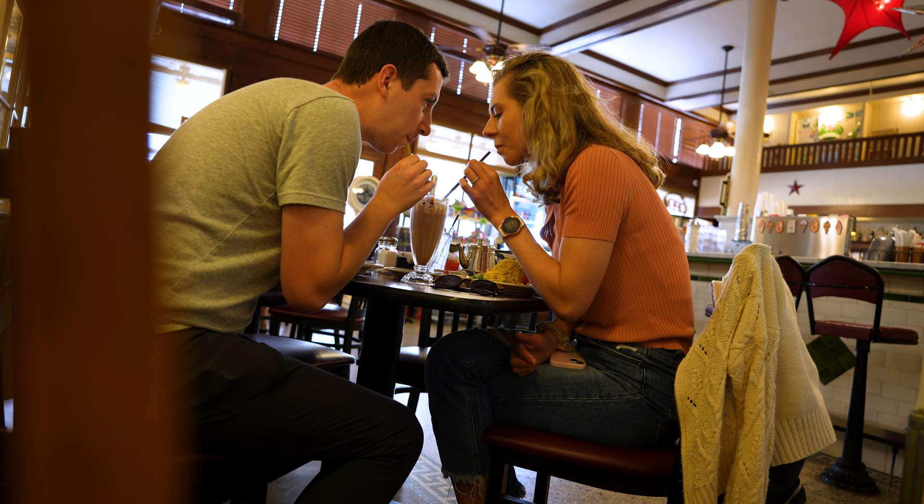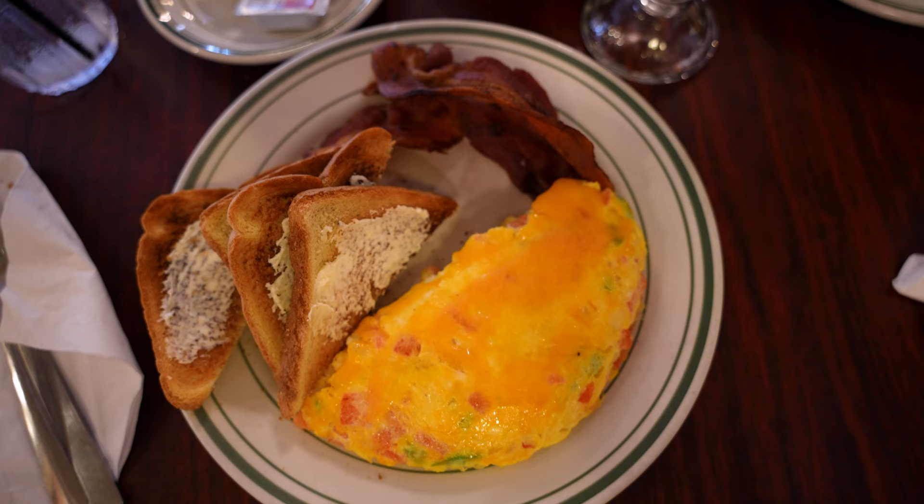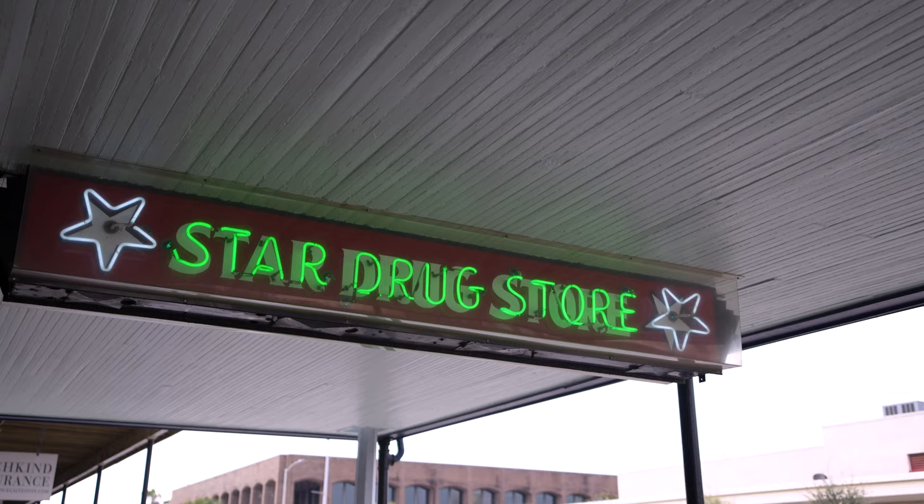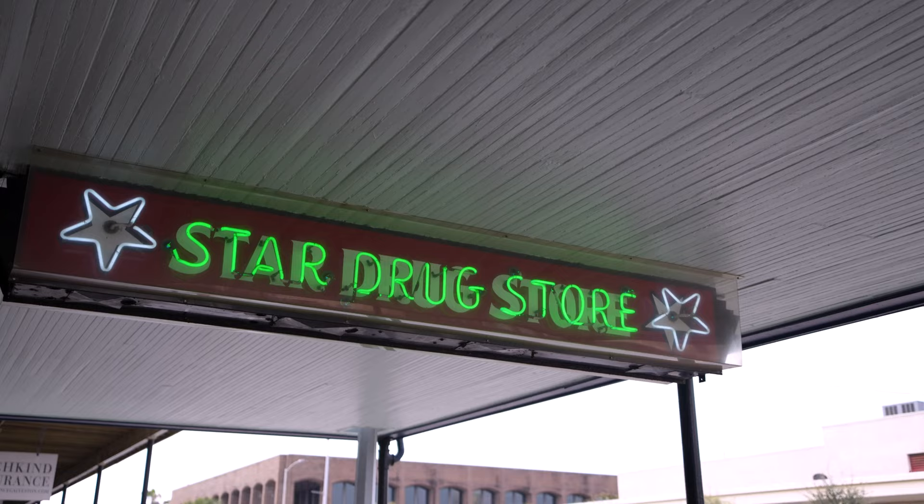We had a great last meal at Star Drug Store, and we had to try one of their famous milkshakes. Everything was delicious. Our entire experience in Galveston has really felt like a step back in time.